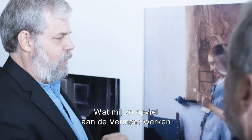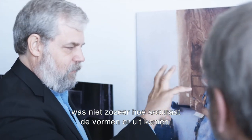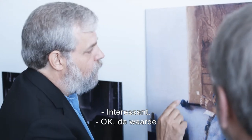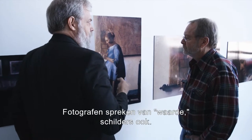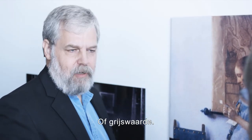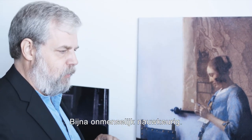What jumped out at me looking at the Vermeers was not the accuracy of the shapes of things, but the accuracy of the value of things. Value is another word for brightness — photographers call it value, artists call it value, I'm a video guy, we call it brightness or gray level. And it's extremely accurate in the Vermeers, almost inhumanly accurate.